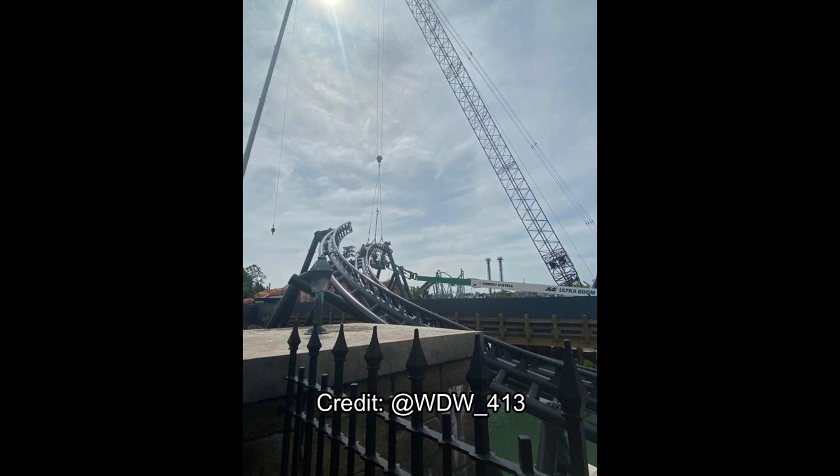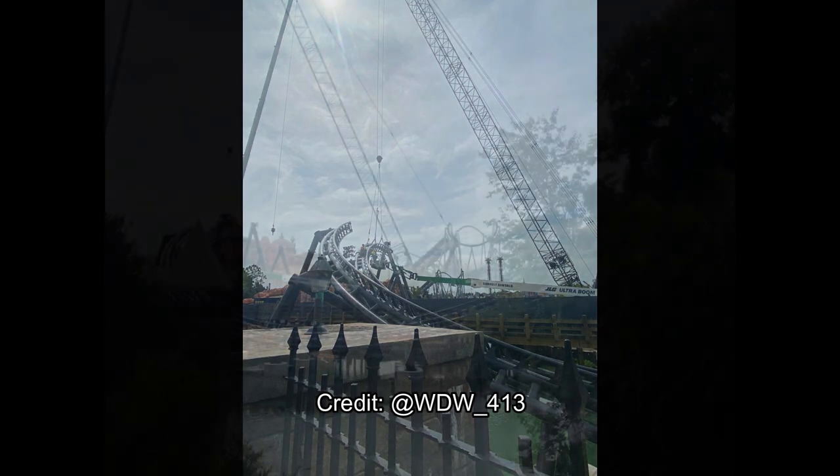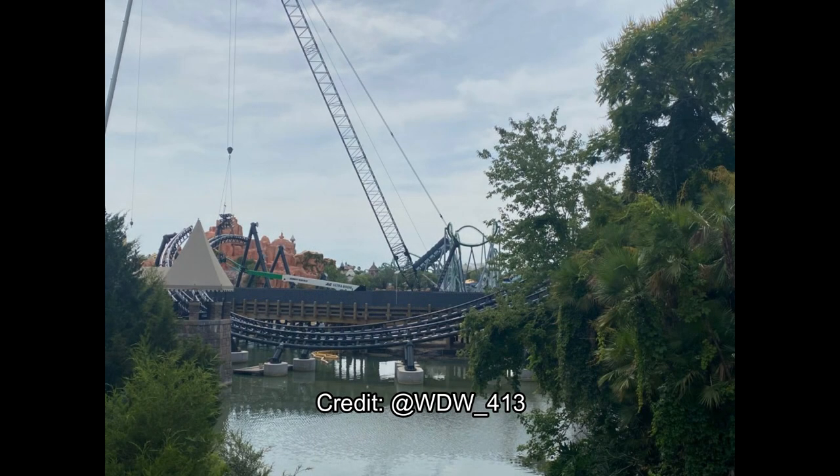I know people can figure it out based on the plans that have been announced — all the inversions and where they're at. So comment below if you do go into an inversion after that turn right there. Here's a wider look from farther back into the Wizarding World, showing how it will look as you head towards Forbidden Journey.